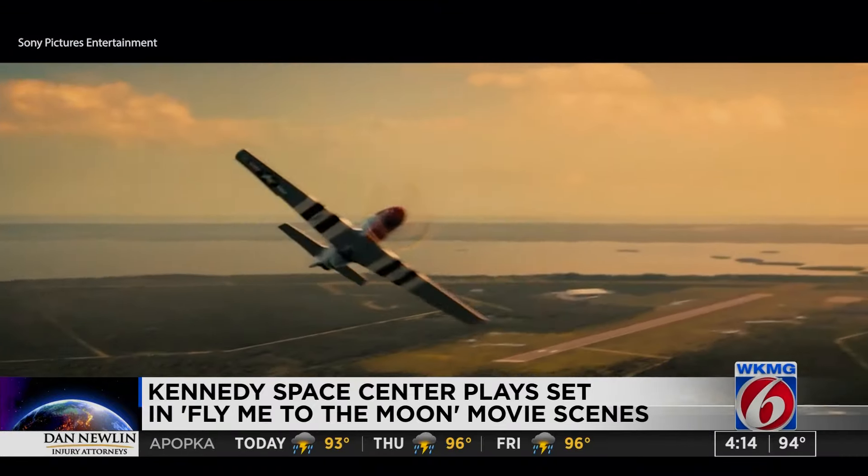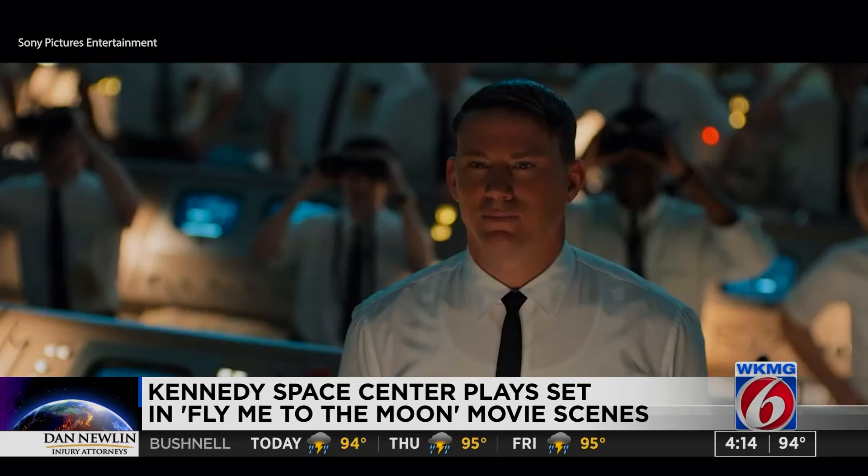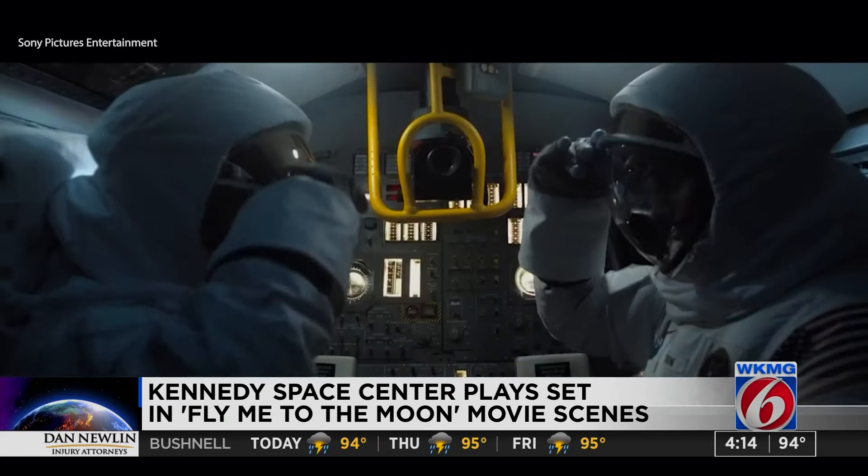Fly Me to the Moon is a rom-com drama film about a romance between characters played by Scarlett Johansson and Channing Tatum, surrounding NASA's historic Apollo 11 moon landing.